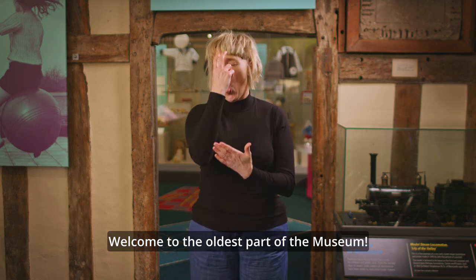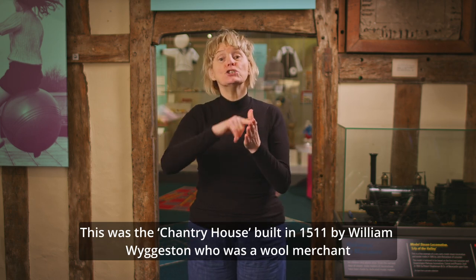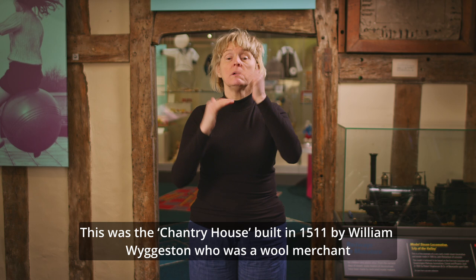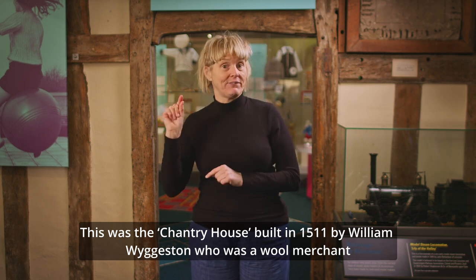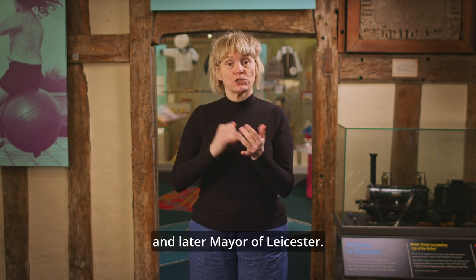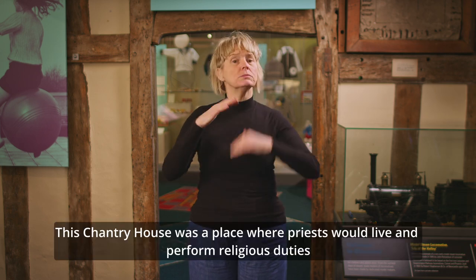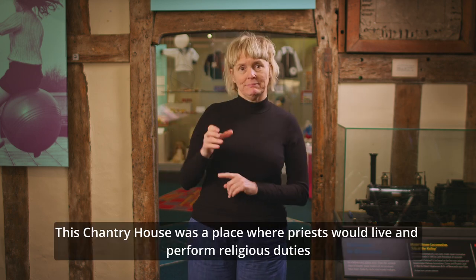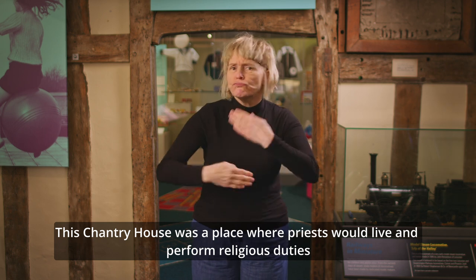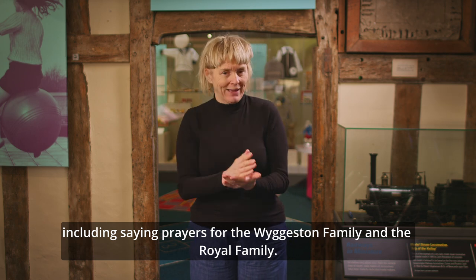Welcome to the oldest part of the museum. This was the Chantry House, built in 1511 by William Wiggerston, who was a wool merchant and later Mayor of Leicester. This Chantry House was a place where priests would live and perform religious duties, including saying prayers for the Wiggerston family and the royal family.